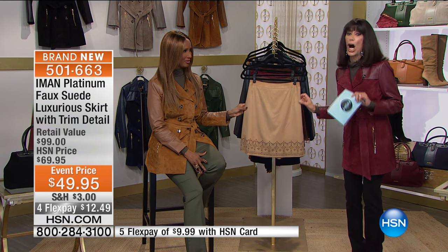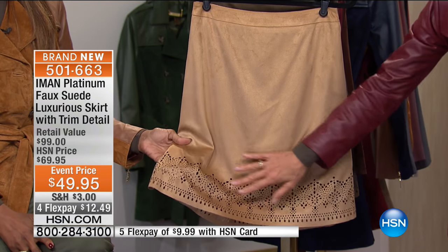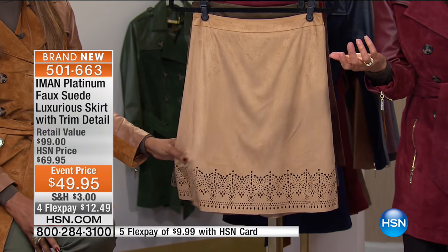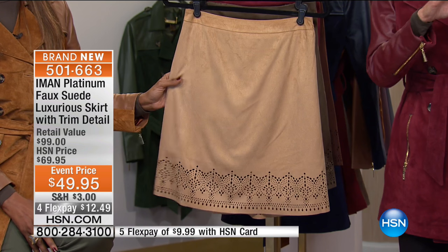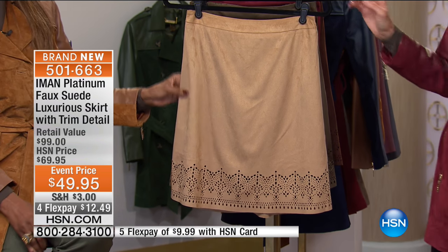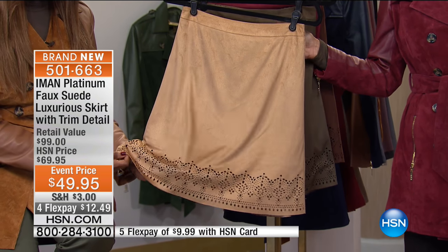Hi everyone, thank you for shopping with us. It's always a fabulous day when Iman is here. We have fast-paced items that are phenomenal that you have not seen. This skirt — I can't wait for you to get home and put this on your body. Beautifully done with this gorgeous laser-cut design to the hem. It is a faux suede that melts in your hand, and we have only a little over a hundred in each color.